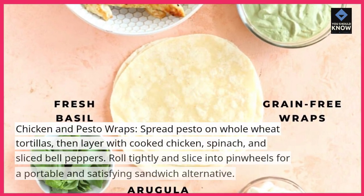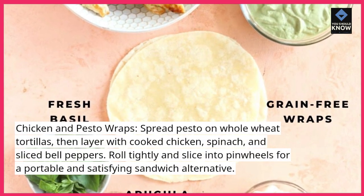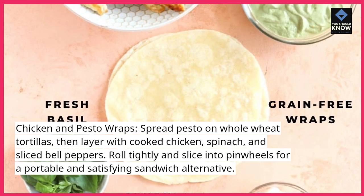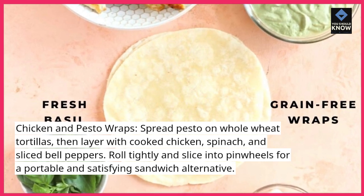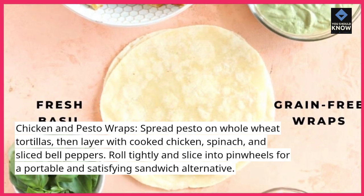Chicken and pesto wraps: spread pesto on whole wheat tortillas, then layer with cooked chicken, spinach, and sliced bell peppers. Roll tightly and slice into pinwheels for a portable and satisfying sandwich alternative.